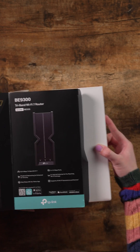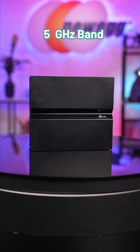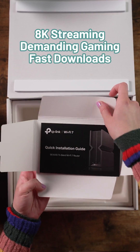It's more than three times faster than the previous generation. Nothing but ease and speed thanks to its 2.4 gigahertz band, 5 gigahertz band, and even more impressive 6 gigahertz band. Full speed ahead for 8K streaming, demanding gaming, and crazy fast downloads.